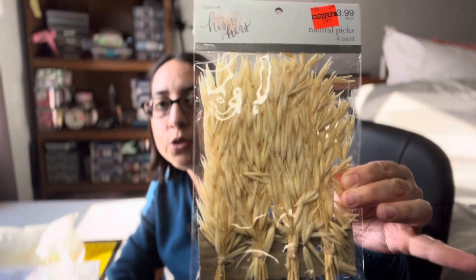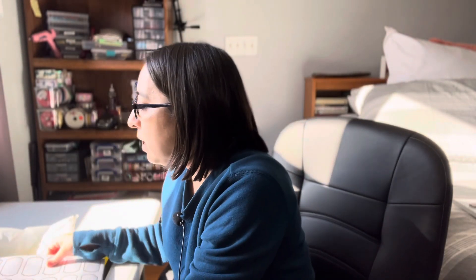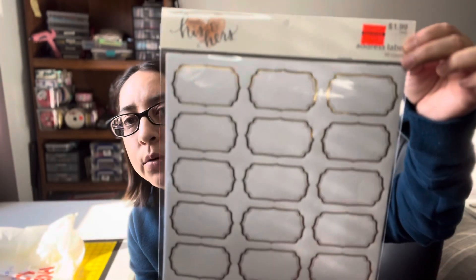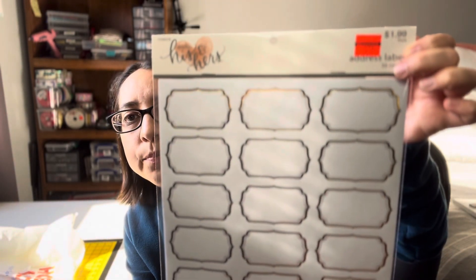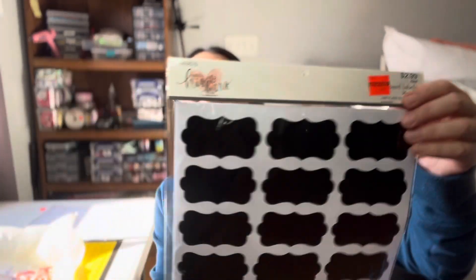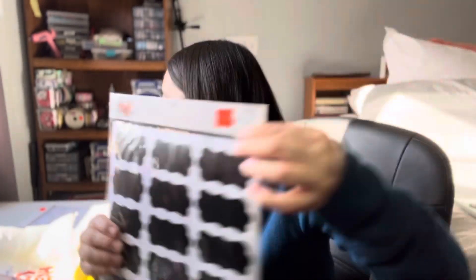I'm going to put the natural picks in the front of a journal. And then I got these address labels — I think I'm going to use them for journaling. I got this foil one for $1.99, and it came out to be $0.49. And then I did pick up the board labels for the chalk. This was $2.99, and it came out to be $0.74.